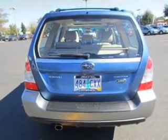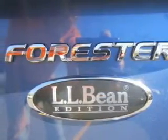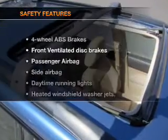Leather seats, power door locks, power windows, cruise control, an AM-FM stereo with multi-disc CD changer, a satellite radio, power mirrors. If safety is a high priority, rest assured knowing these top safety components are included.